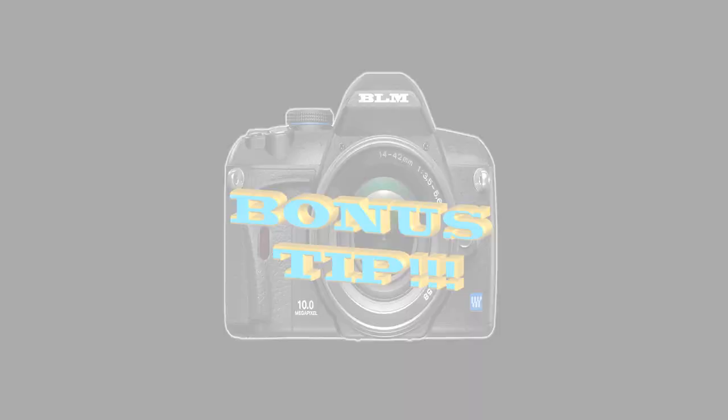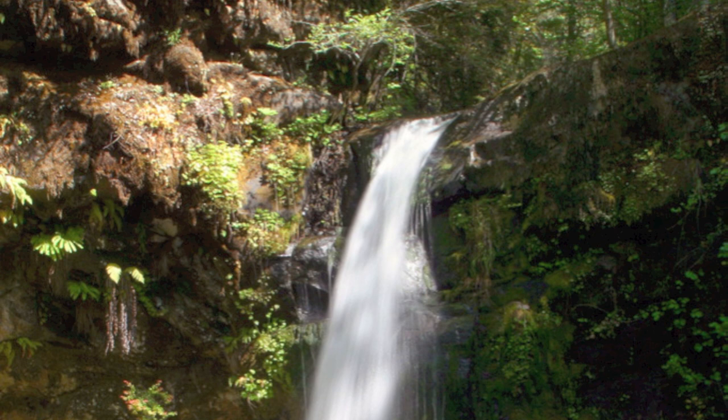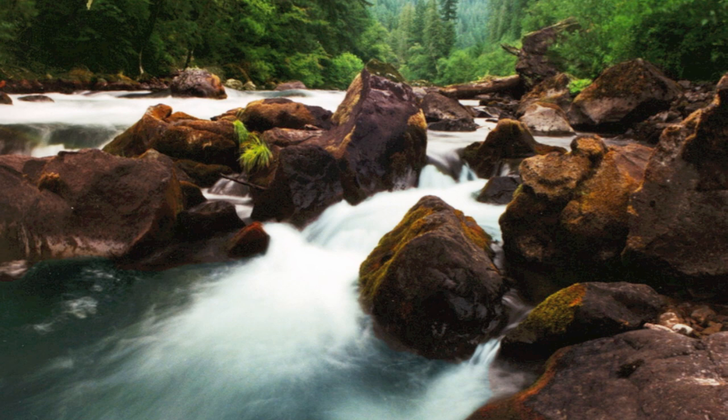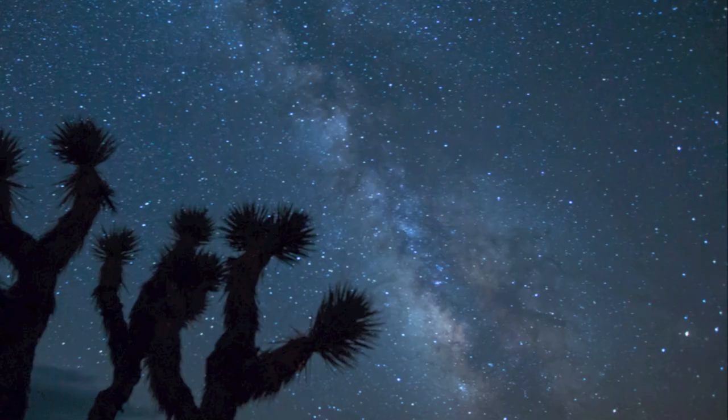Bonus tip: here's a little extra info to help you get some fabulous shots of water. Have you ever seen photos of waterfalls or streams where the water looks nice and smooth? The secret is setting a long exposure so the fast-moving water keeps flowing while the shutter is open, creating the illusion of movement in a still image. It's the same technique used to get amazing night shots of stars. But how do you keep the shutter open for a long time in daylight without overexposing your picture?